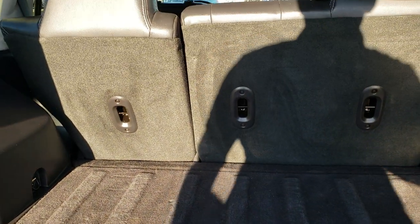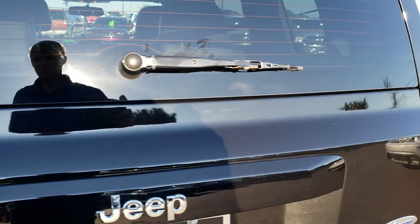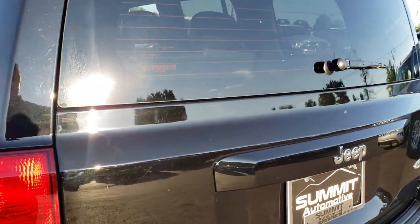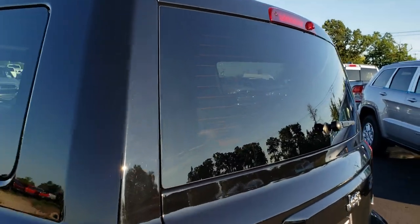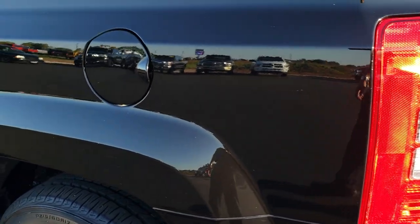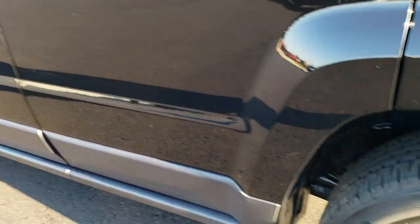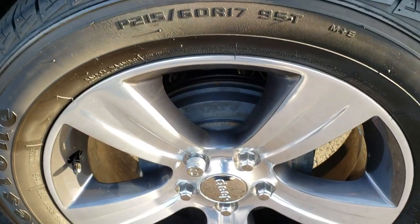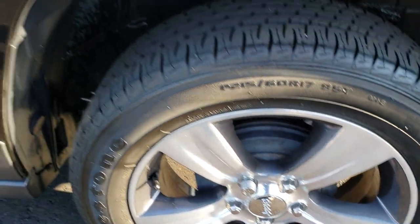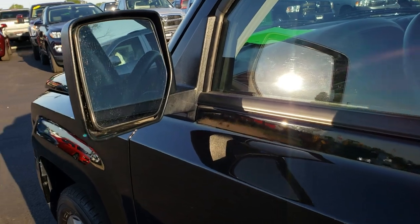Those seats do fold down for extra storage, which we will check out in just a minute. Tailgate shuts nice and solidly. And of course it does have rear defrost. Going down this side of the vehicle, just as clean as that passenger side. No dents or dings down this side. This back rim is in excellent shape as well. And it does come with the power heated mirrors.